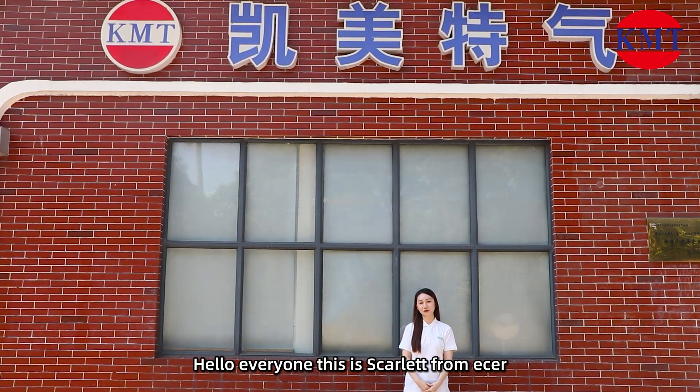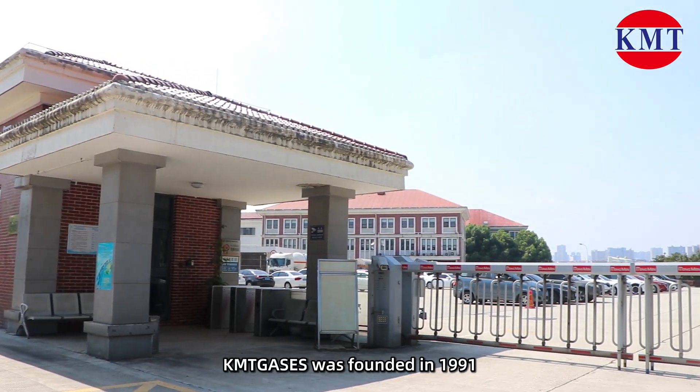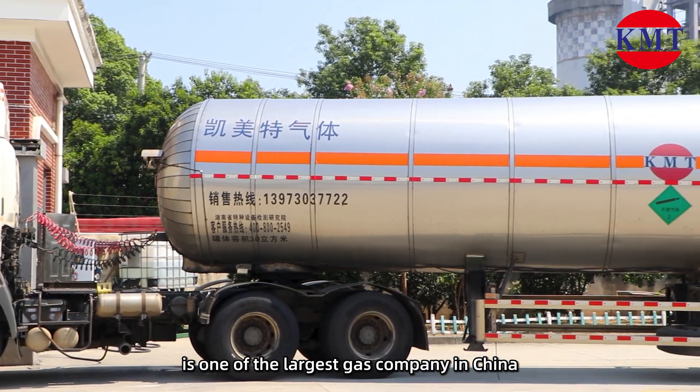Hello everyone, this is Galaj from Acer. Today we came to Hunan Kaimete Gases Company Limited. Kaimete Gases was founded in 1991 and is one of the largest gas companies in China.